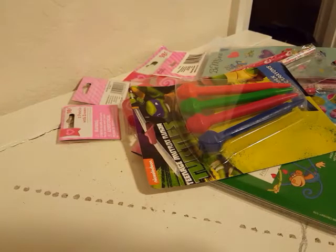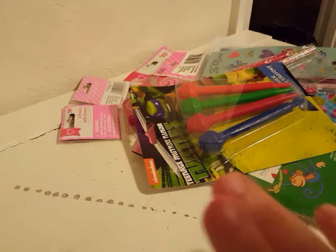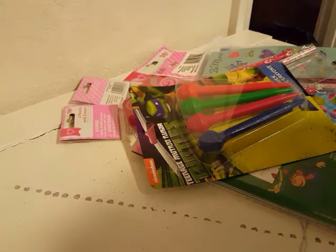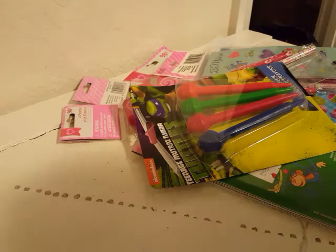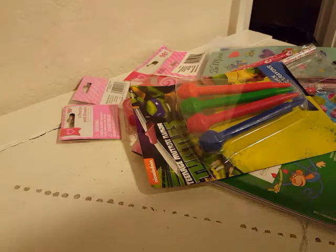Hey guys, welcome back to my channel. I went out grocery shopping today and at Walmart all of their Valentine's Day stuff was marked down to 75%, so I went ahead and picked up some things from there. That's some Valentine's Day clearance, some things that are not, and then I went to the Dollar Tree and I only found a couple things there. Then I also went to Dollar General and got some more things on Valentine's Day clearance. This is kind of going to be a collective haul of Walmart, Dollar Tree, and Dollar General.